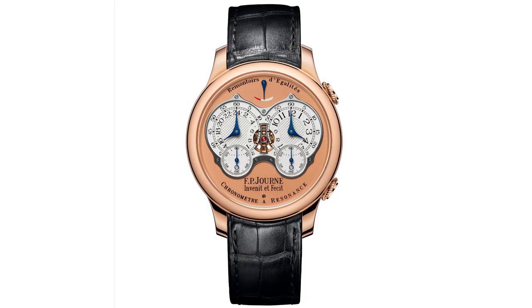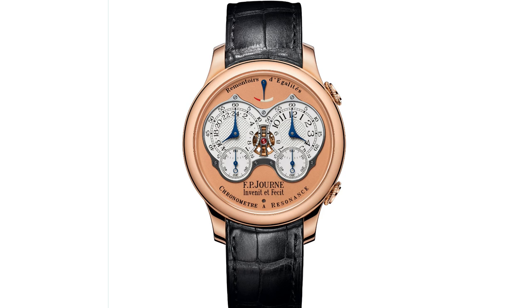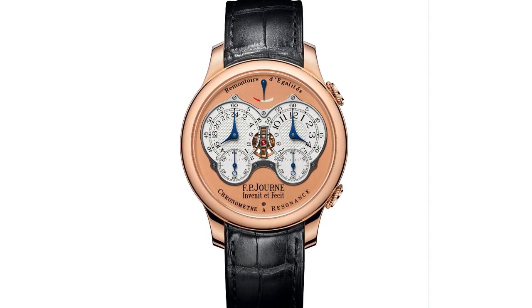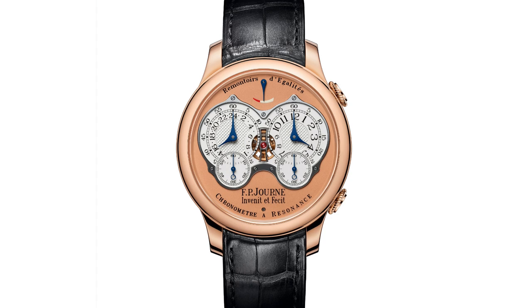Hello Watch Enthusiasts, and welcome to Watch Chronicler. In today's episode, I'd like to speak about something which I didn't think I'd have the opportunity to speak about, especially when it was discontinued just a few months ago last year. This is the FP Journe Chronomètre Résonance, and this is the 20th anniversary version in 2020.